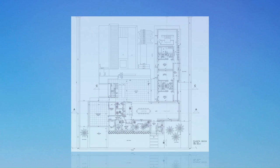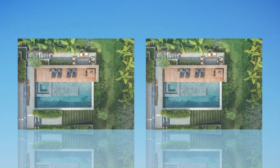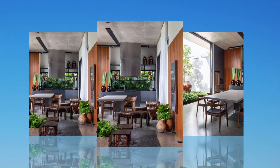The house was designed so that all environments bring the contemplation of the garden, with landscaping by Flavia Derso. The entire social area has the residents' preferences, with exposed concrete and a special lighting design to enhance the details.